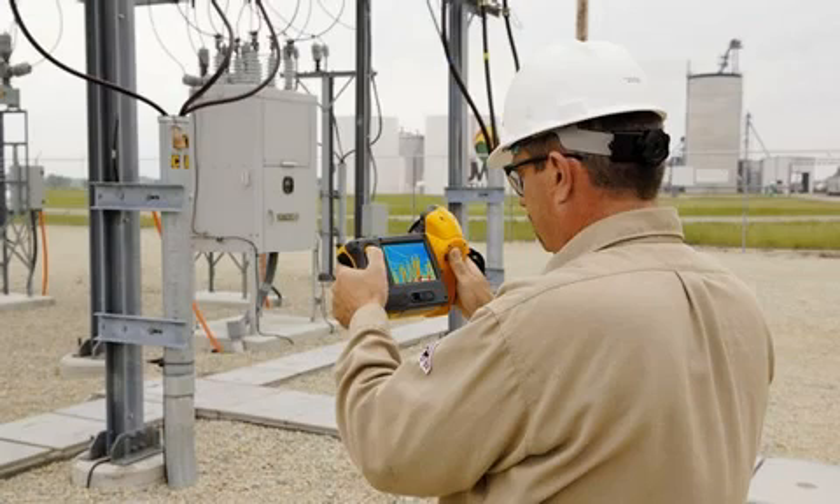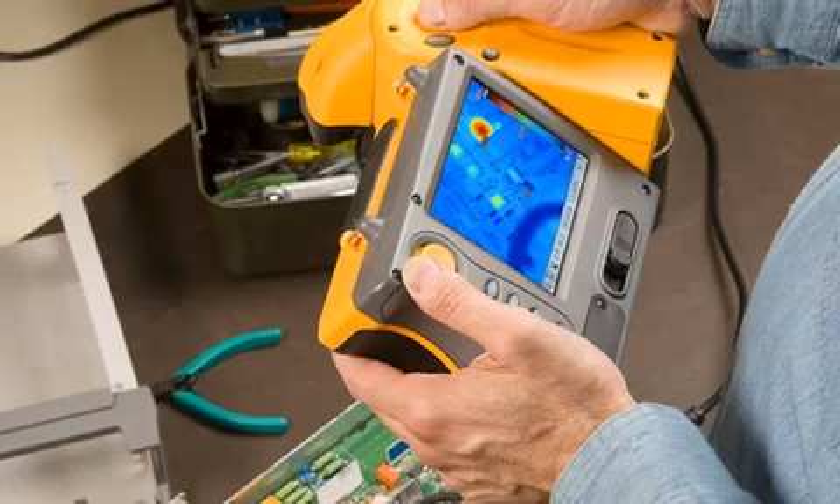With a little practice and some experience under your belt, you'll be taking great thermal images in no time. And with more experience and training, you'll be able to interpret what the IR images are telling you.